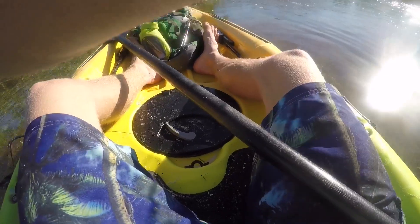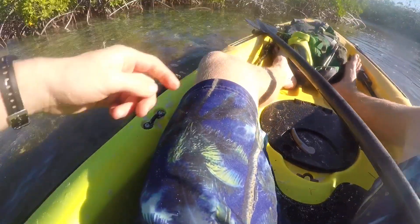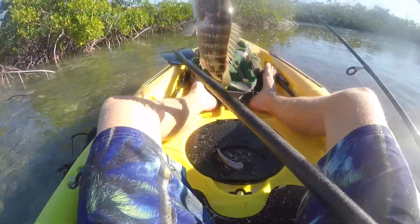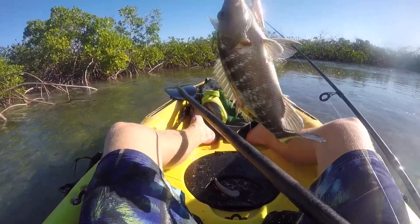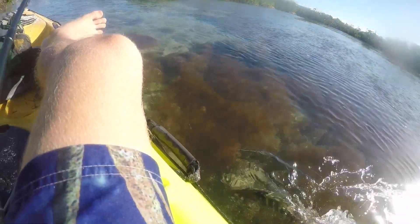And what's that? That's a snapper, I believe — or something. I'm not sure what that is. Yeah, that looks like some kind of snapper. I'm not sure what kind, but I'll find out. And there he goes.